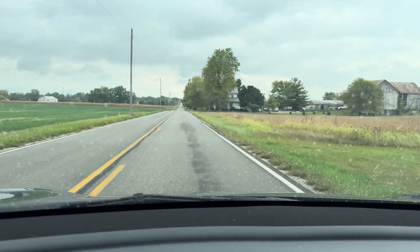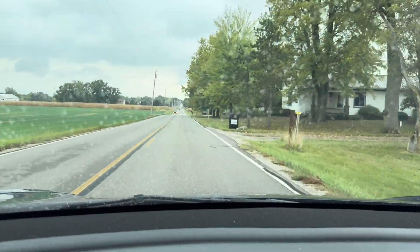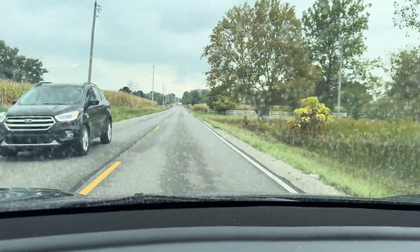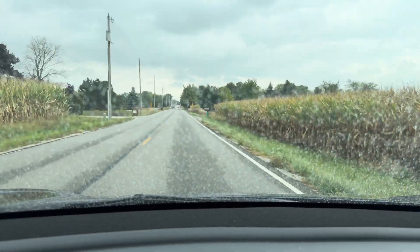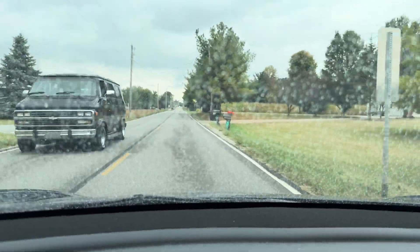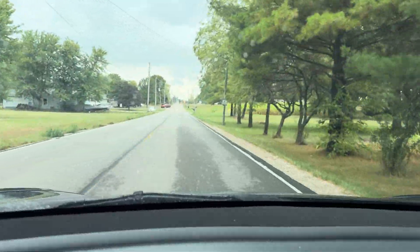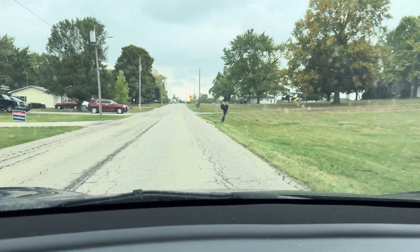One of the issues I was having on 12.4.3 is on this road in particular — when crossing a hill it would randomly slow down, kind of like what it used to do with phantom braking, but not as hard a brake as phantom braking was. That seems to have gone away entirely as well. You can see it's raining here, so hopefully the auto wiper kicks on shortly — yep, there it goes.